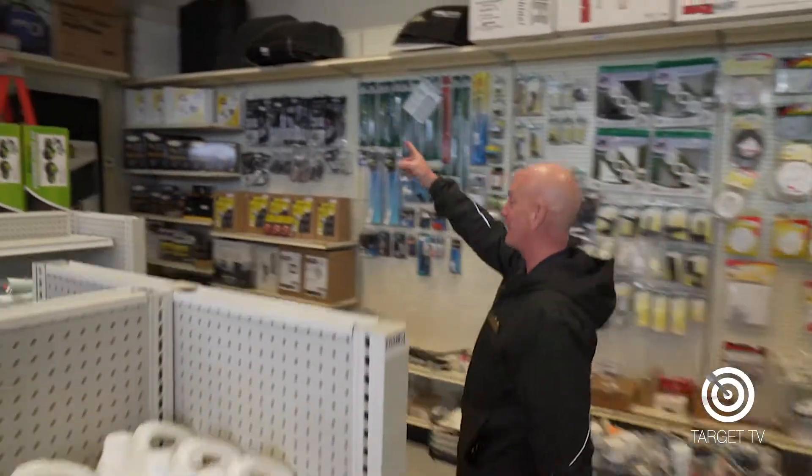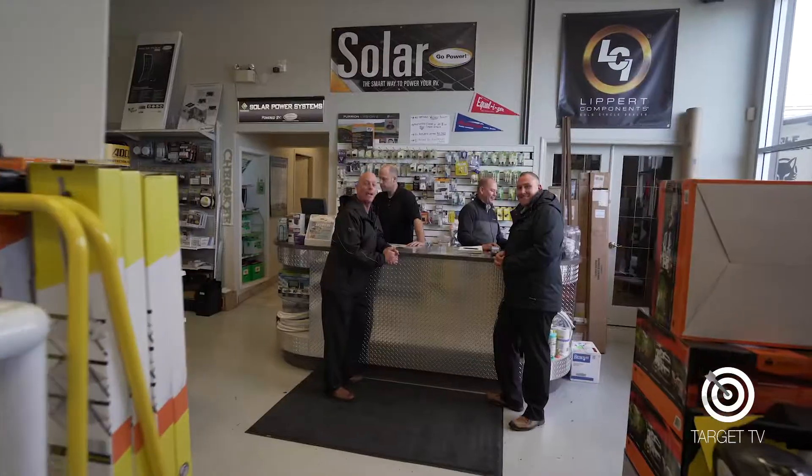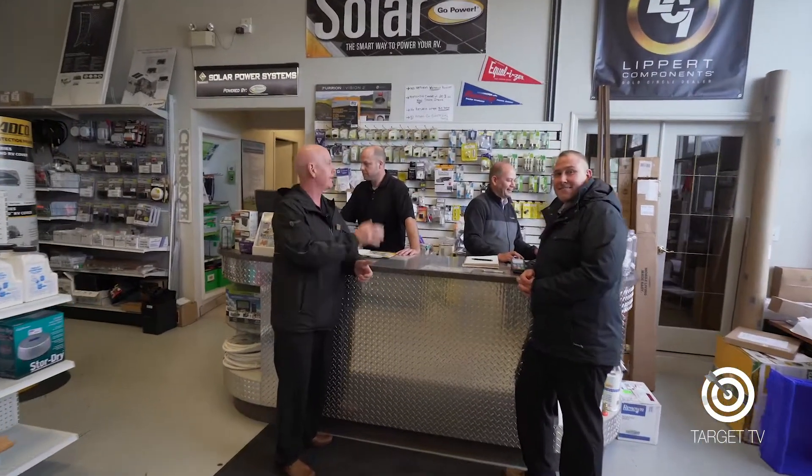Look up — look way up! Meet Matt, our parts manager. He's busily stocking shelves for accessories you might need on your next trip. We carry hundreds of items in stock, and if Alberto or Matt don't have it, they can order it in for you.